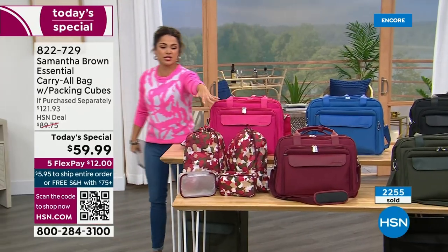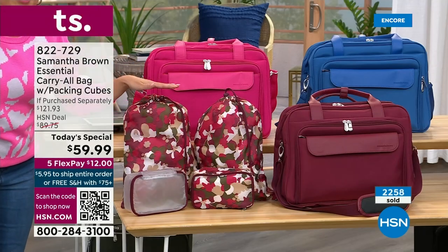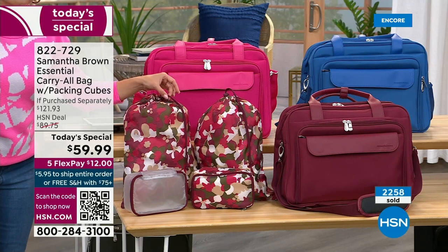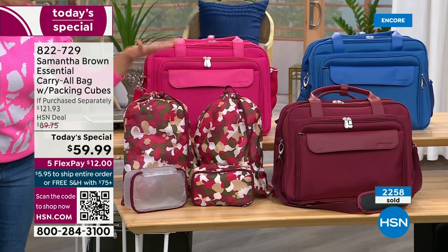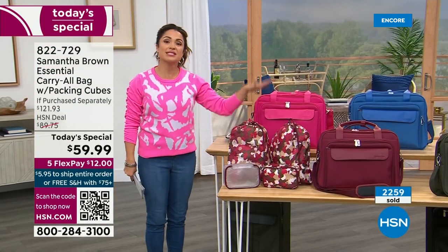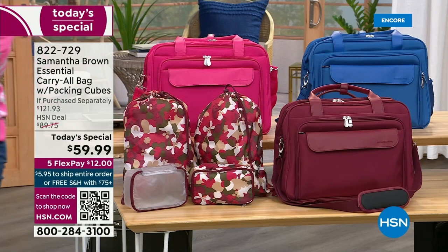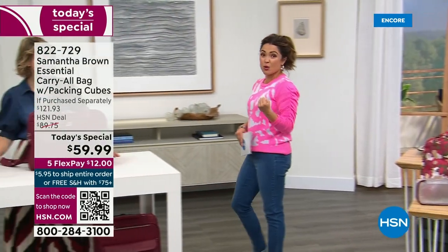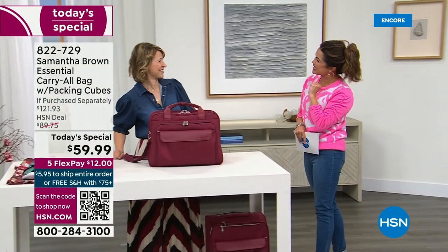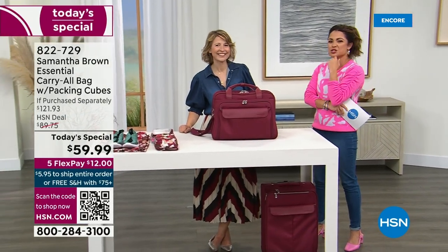Everyone is receiving everything you see here. You're getting two packing cubes, and for the first time ever, Samantha has created shoe bags. They have a drawstring and a toggle — you can put shoes, dirty laundry, wet bathing suits, whatever you want. All of this is designed specifically to go into your carry-all. Now let's talk about the upgrades. The $12 flex payment is very exciting.